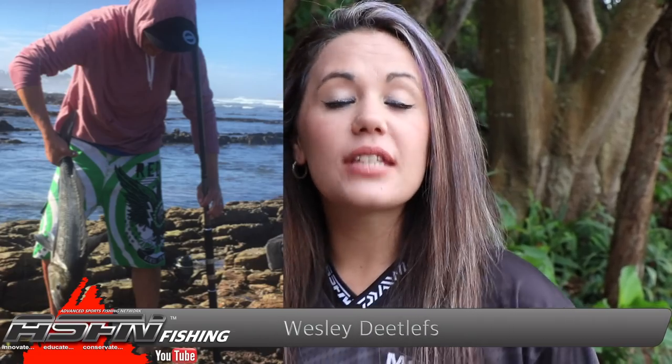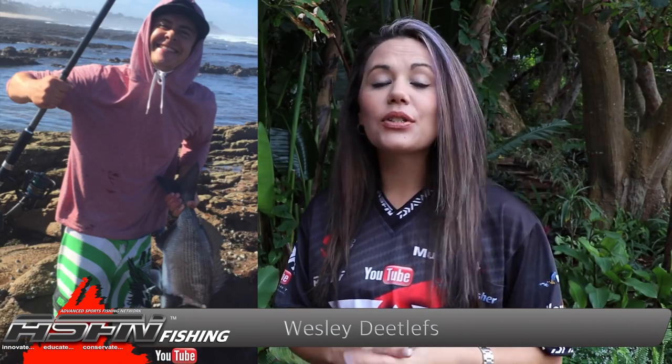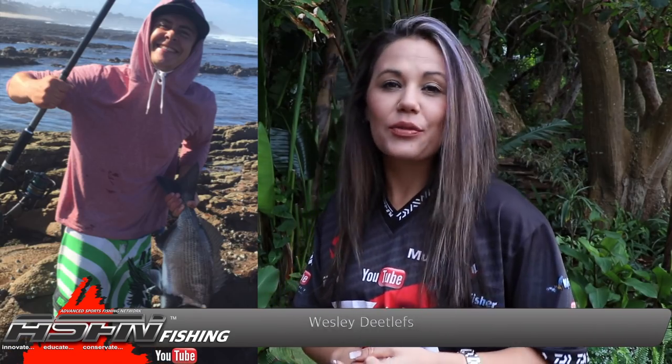A beautiful white muscle cracker of 71 centimetres was caught by Wesley Dietlifs. This stunner was caught on red bait and was safely released to fight another day.